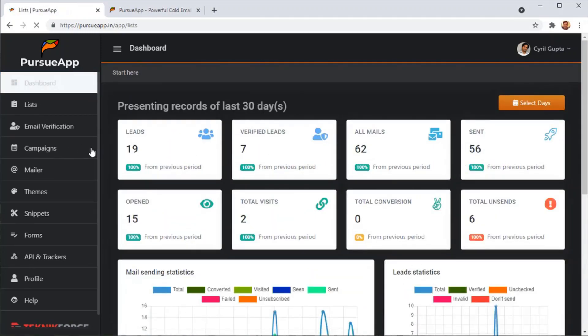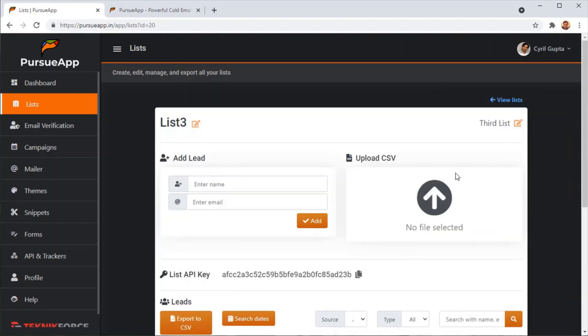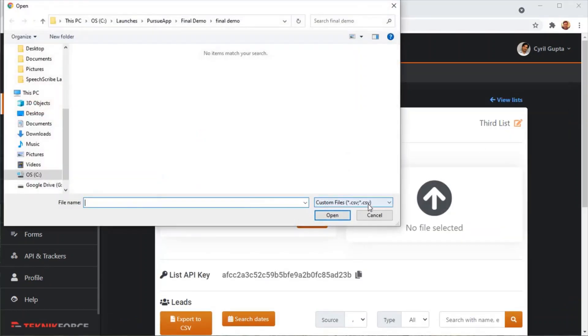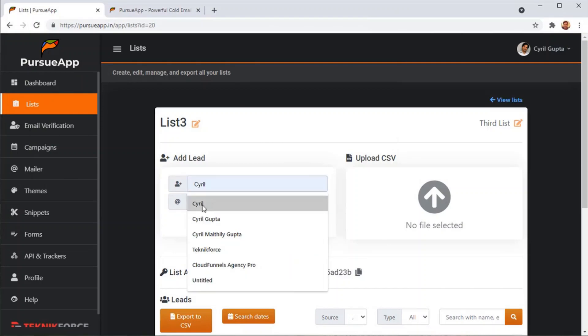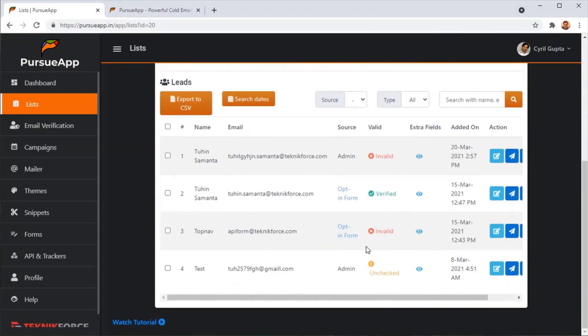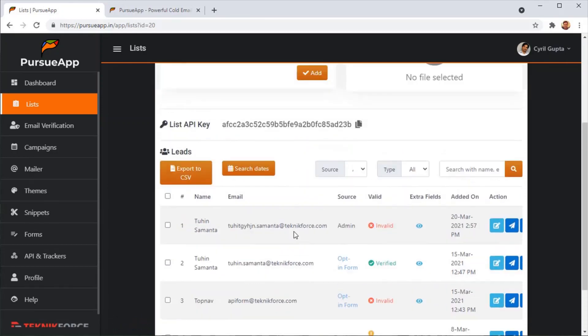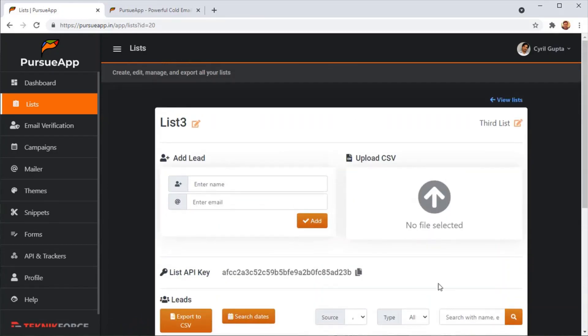Then there are lists, where you bring in your leads. You can create a list and then import leads using a CSV file or add them manually — just enter the name and phone number. You can see all leads with their status: is this lead valid, invalid, and what kind of interaction this lead has done with you? All of this information is available on a per-lead basis inside of Pursue App.